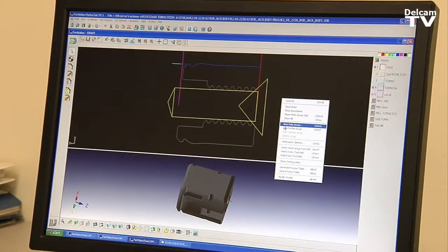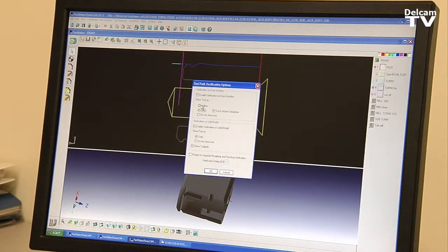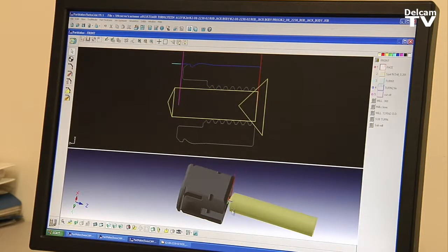Partmaker is a very easy program to learn. We have only one full-time programmer that we use on Partmaker now. In a shop of this size, that seems pretty incredible, but it didn't take very long at all for him to come up to speed.